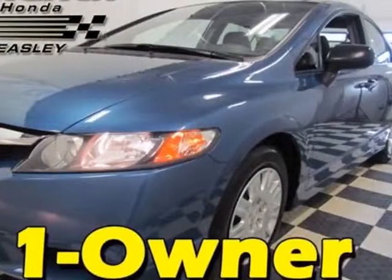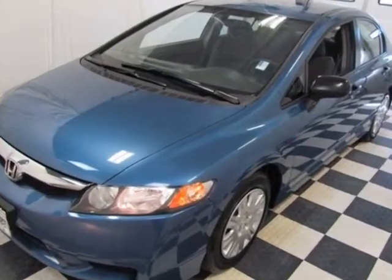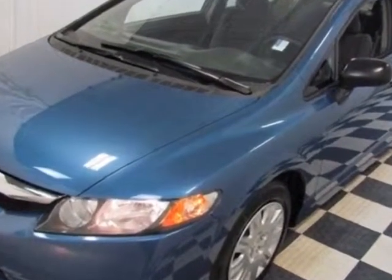Check out this certified pre-owned 2011 Honda Civic Sedan. Carfax has certified the Civic Sedan as having one owner.